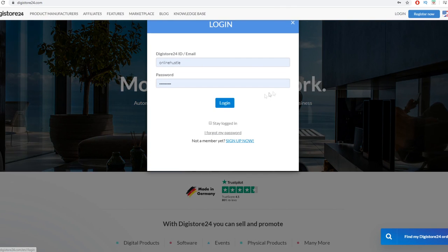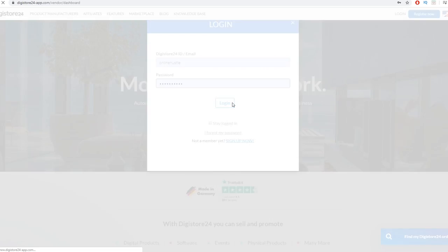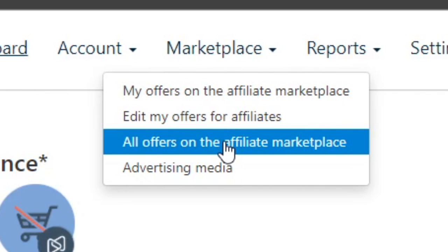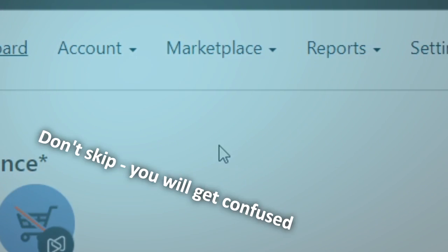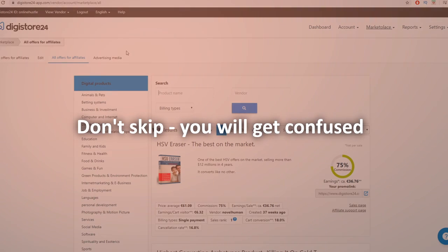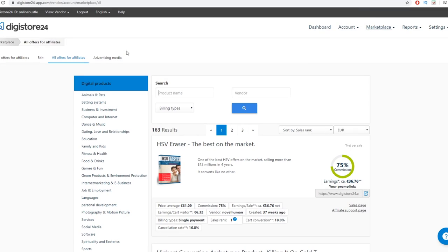Once you create an account, log in by clicking the login button. Then hover your mouse over the marketplace, click on 'Marketplace,' and click on 'All Offers' in the affiliate marketplace to open up and find different offers. After that, we are going to move to the next tool that will actually help us set everything on autopilot.